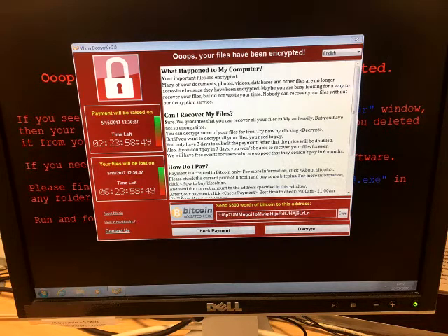How much are they asking for? WannaCrypt0r 2.0 is asking for $300 worth of the cryptocurrency Bitcoin to unlock the contents of the computers.